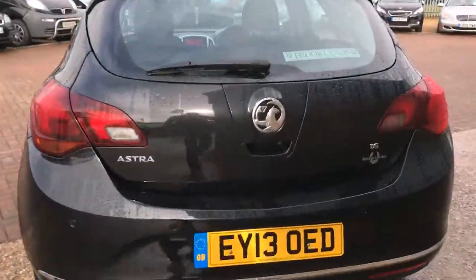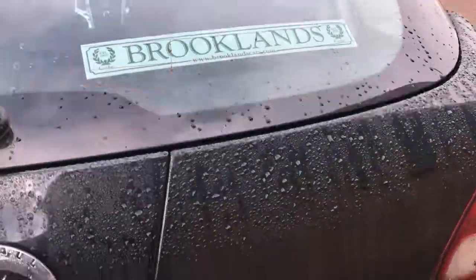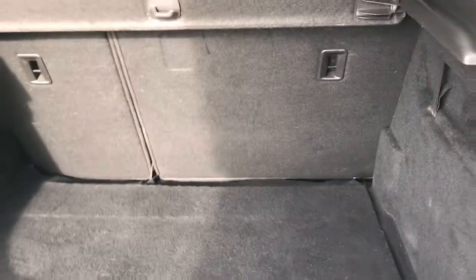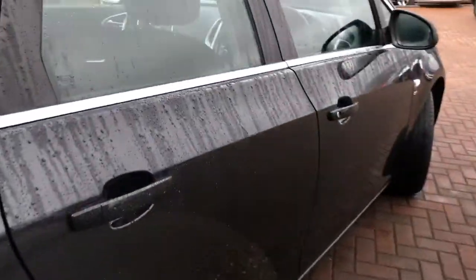There's a good-sized boot in the Astra with 60/40 split rear folding seats, and this one's got the inflation kit. It's a five-seater car with two head restraints in the back, three seat belts, and ISOFIX on two of the rear seats.